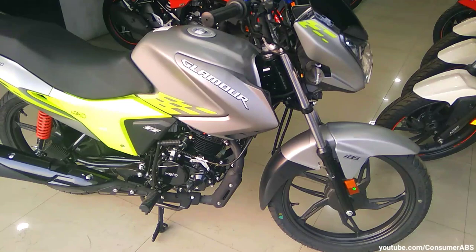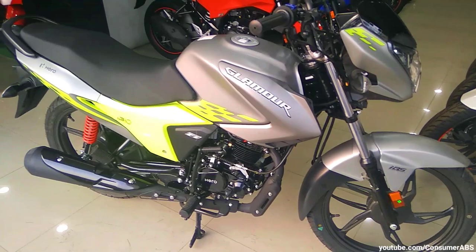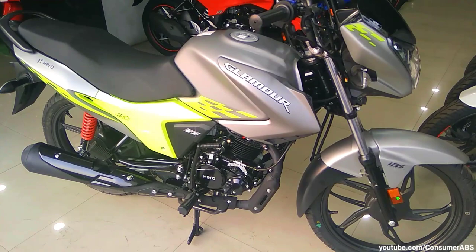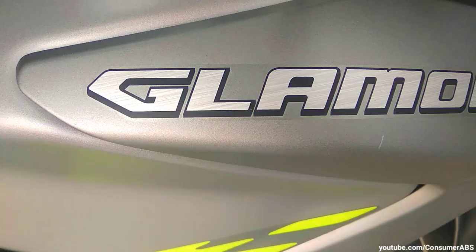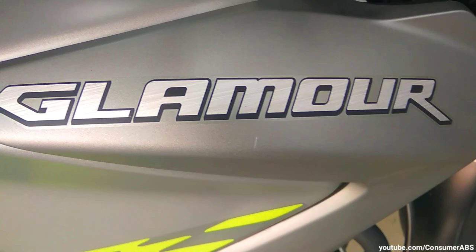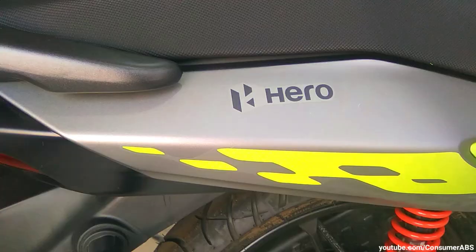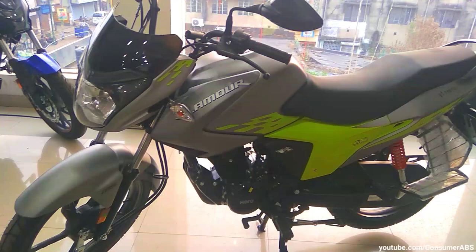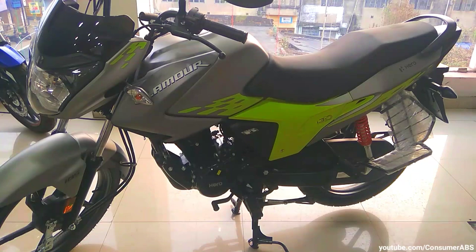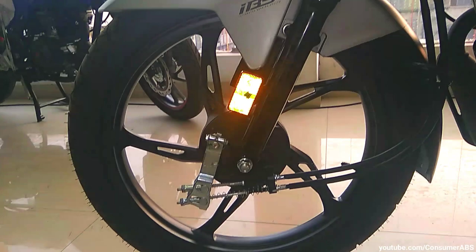दोस्तों, bike में आपको X-Sense technology मिलती है, इसके अलावा auto cell technology मिलती है। X-Sense में 9 different sensors use होते हैं जो आपको daily ride में काफी ज़्यादा help करने वाले हैं और bike की performance को भी enhance करते हैं। यहाँ पर I3S technology और IBS technology मिलती है। BS4 model के मुकाबले almost 10 नए changes हैं — brighter headlamp, wider tubeless tires, digital analog console, split alloy wheel design, longer travel suspension और new diamond frame chassis जैसे changes।